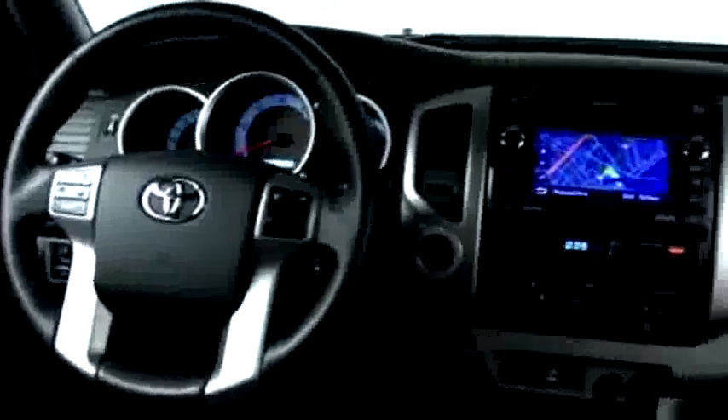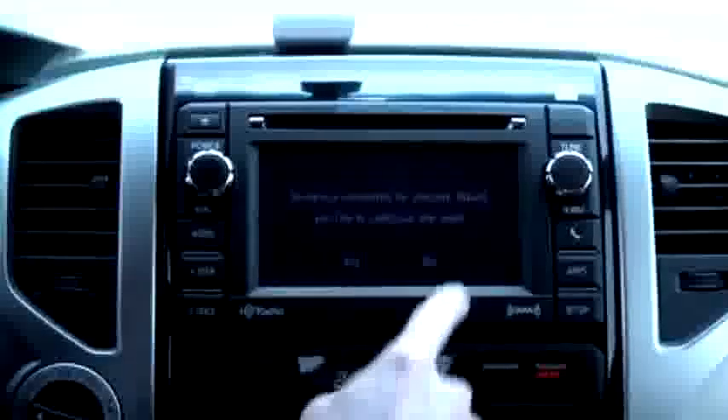The new interior is not fancy, but it's definitely not a penalty box either. The gauges and controls are clear, though a few more storage bins would be nice. And check this out — for 2012, the Tacoma has Entune, which is Toyota's multimedia system. It's got Bluetooth, HD radio, text and email, Pandora, real-time traffic, and more.